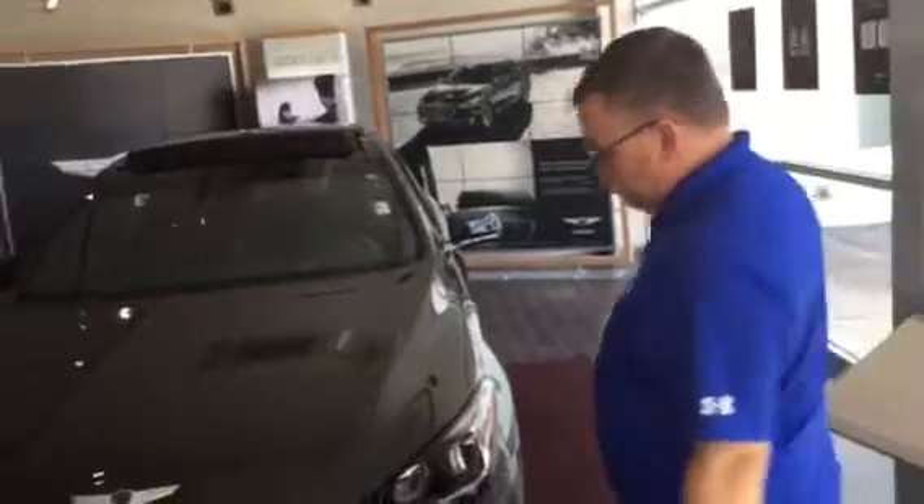Good morning Clifford. I'm Mark, your Genesis Specialist. Let me give you a brief overview of this one on the showroom floor.